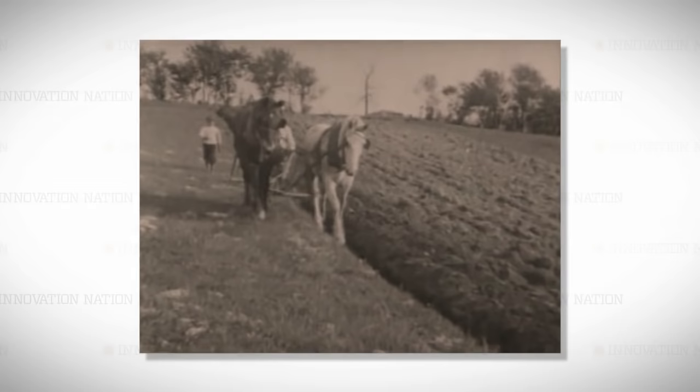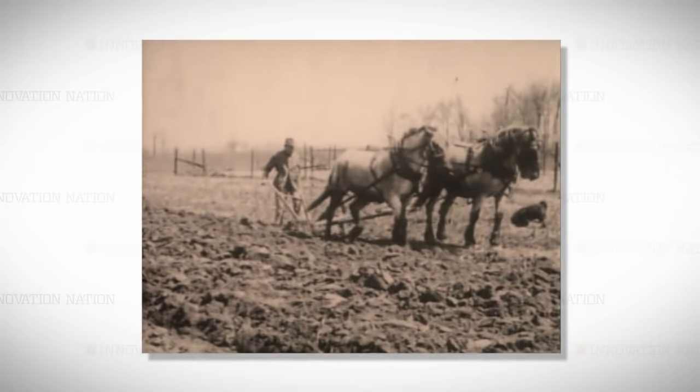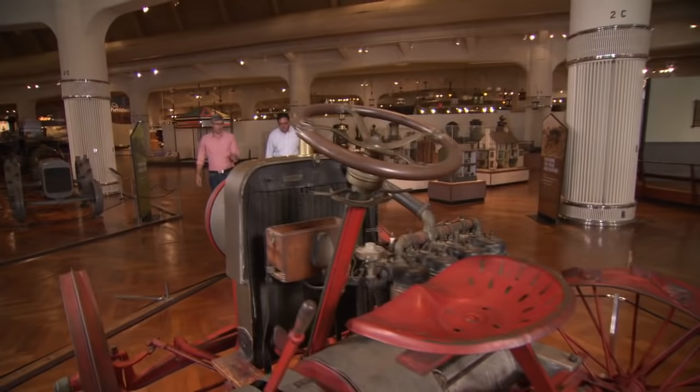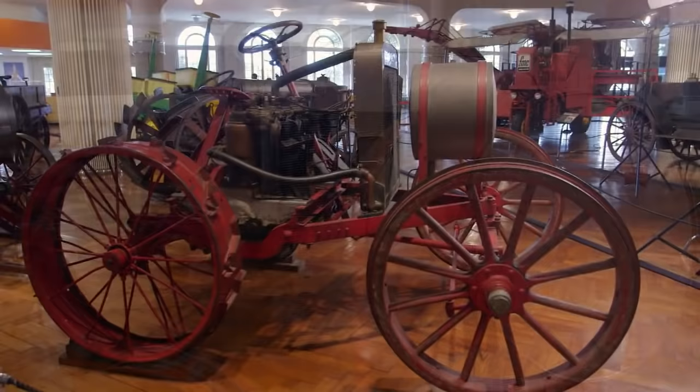For eons, man toiled in the soil to grow a myriad of crops using basic tools and maybe a few horses or oxen. So-called farm equipment, aka the plow, remained pretty much the same up until the start of the Civil War in 1861. Senior Manager of Programs at Greenfield Village, Jim Johnson, showed me a few of the innovative leaps in farm equipment on display at the Henry Ford.